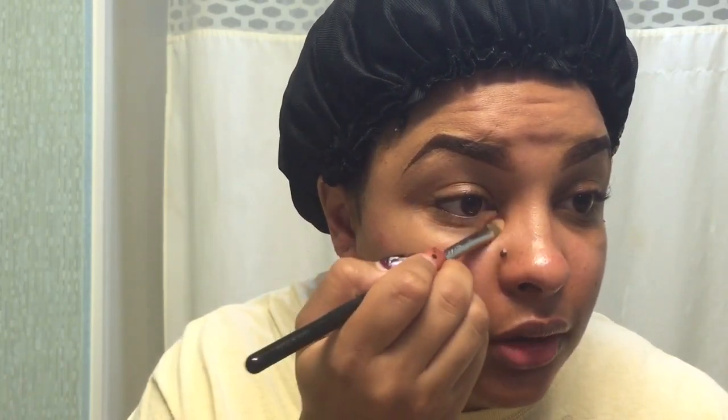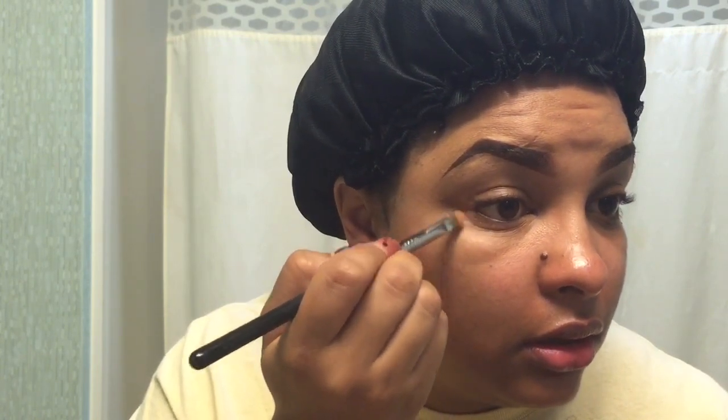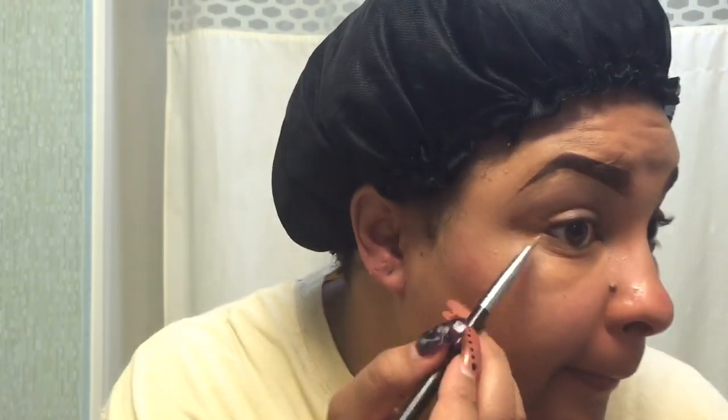What do you guys think so far? I think I'm correcting okay. I can see a difference and I hope you can too. I always come over here to the corner of my eyes as well since I have a little depression there. I'm going to let that sit to dry a bit, then I'll attempt to blend it in with my finger so I don't lose too much product — maybe I was just pressing too hard before.